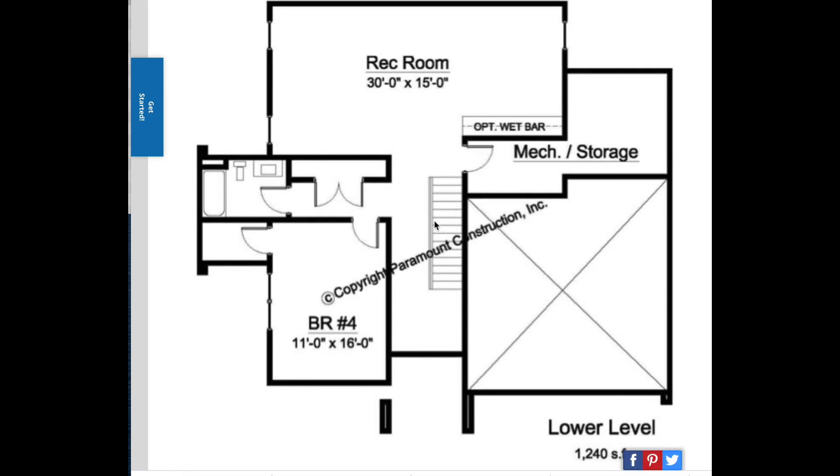Down at the lower basement level, we come down the stairs and open up into a large rec room with a wet bar. There is an unfinished mechanical area, and then turning to the left, a full bath and bedroom number four.